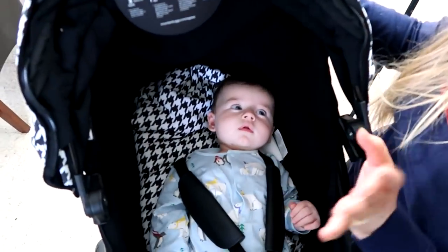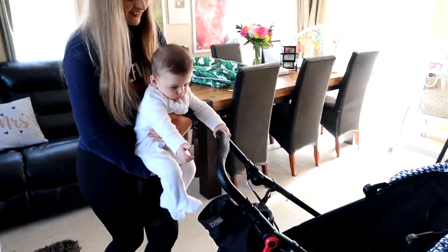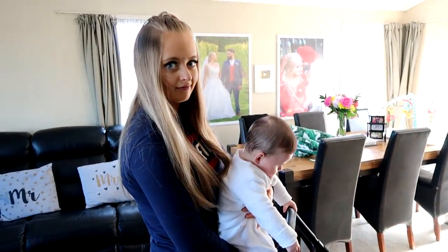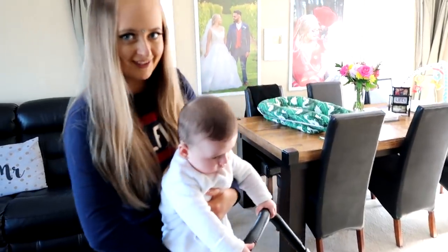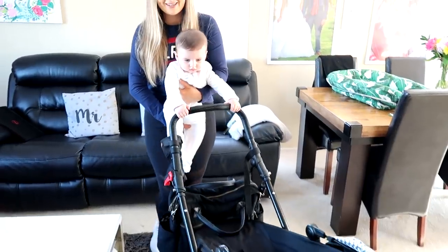Noah's ready to push his future sibling — not that we're having another baby right now, too soon! But look at him, beep beep!